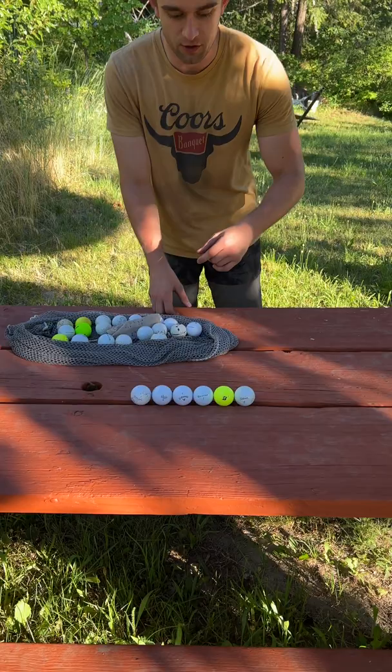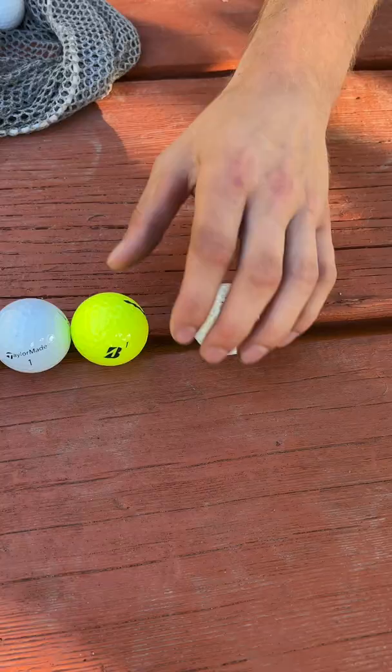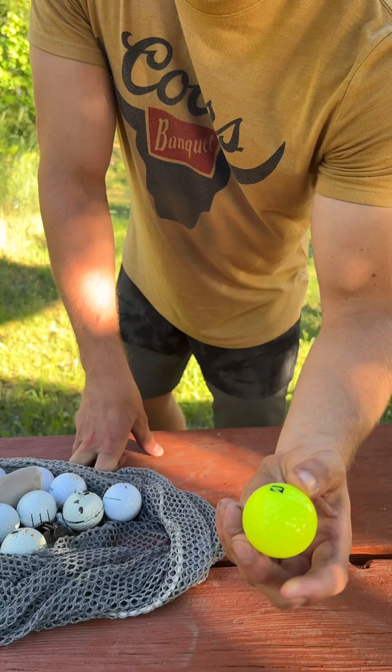First off we have our go-to Titleist Pro V1. This is the number one golf ball in golf, and it's suitable for any golfer from amateur to pro.